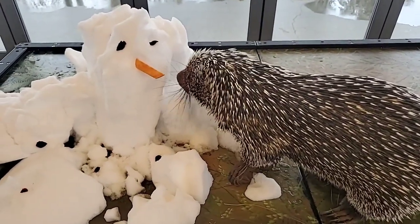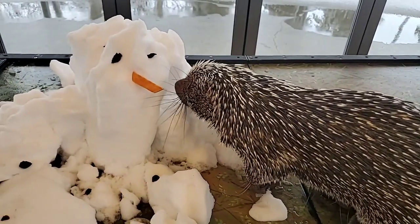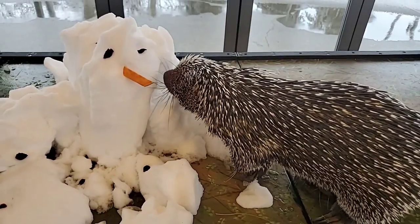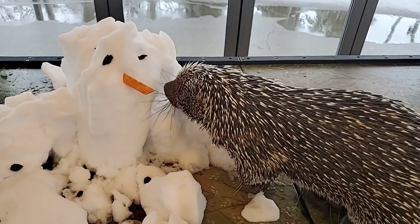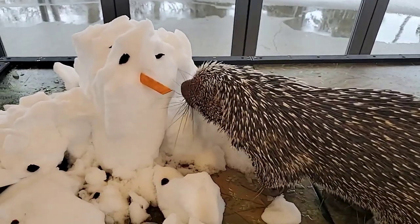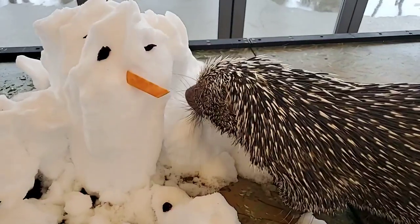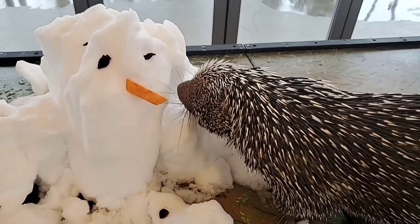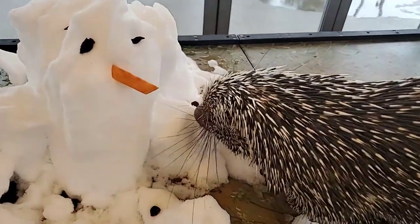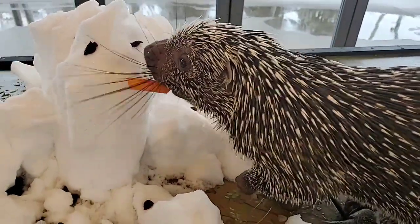Does he like any tactile reinforcements? He's not too big on it. We do ask him to let us touch his feet and belly so we can monitor his health, which is really useful for any time we need to take him to the veterinarian. We give him different textures to play with — that's another type of tactile enrichment — but as for tactile experiences from his keepers, he doesn't really care either way.